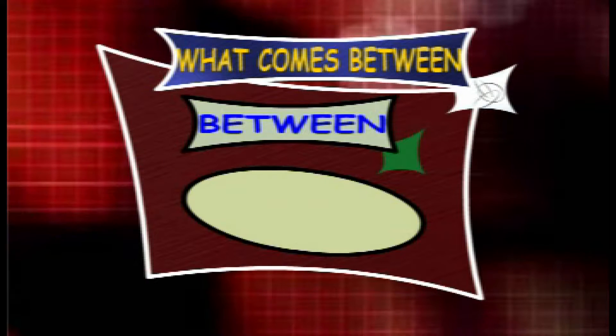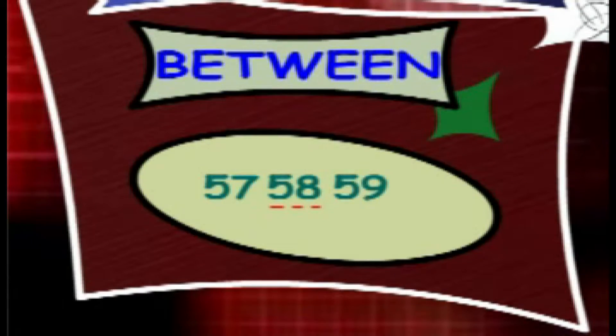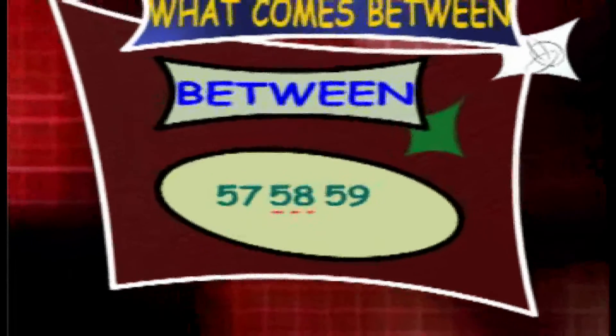What counts between 57 and 59? The answer is 58. So the series is 57, 58 and 59.